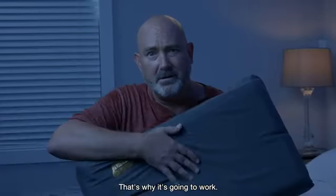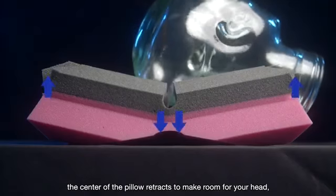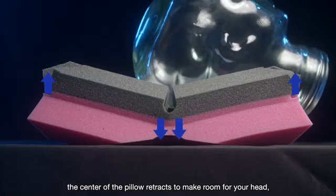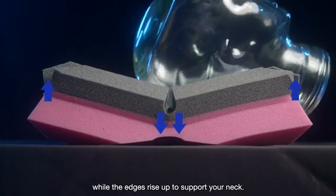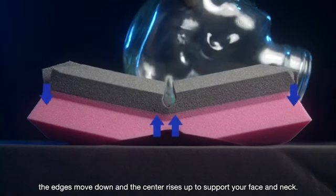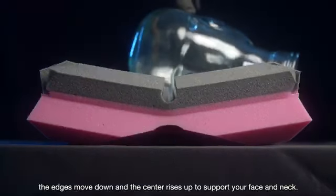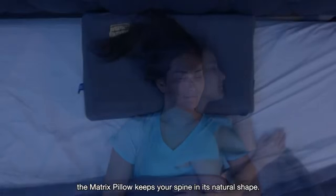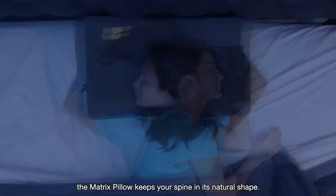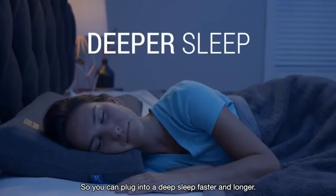But no one's ever tried this before. That's why it's going to work. For back sleeping, the center of the pillow retracts to make room for your head while the edges rise up to support your neck. For side and stomach sleeping, the edges move down and the center rises up to support your face and neck. No matter how you lay down, the Matrix Pillow keeps your spine in its natural shape, so you can plug into a deep sleep faster and longer.